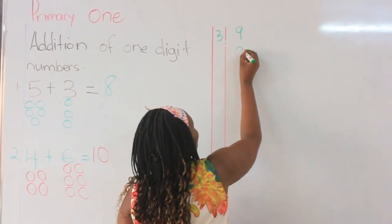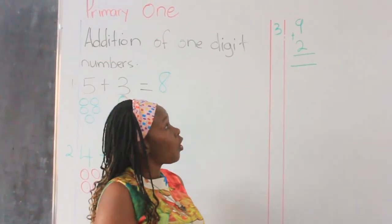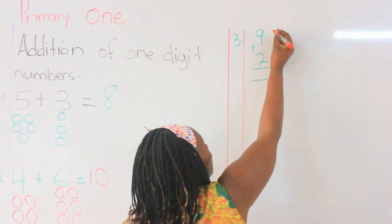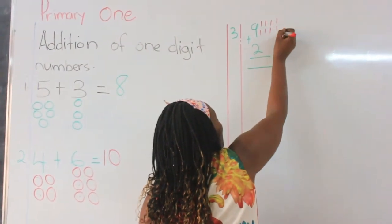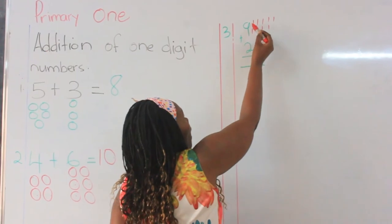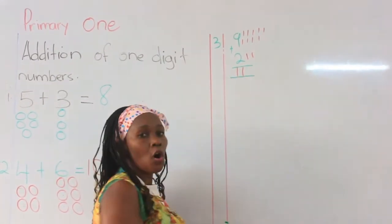We had nine plus two. I told you that this is the vertical arrangement. Look at the numbers and then draw balls or sticks. Our first number is nine. Let us draw the nine sticks: one, two, three, four, five, six, seven, eight, nine. The next number is two: one, two. Put them together: one, two, three, four, five, six, seven, eight, nine, ten, eleven. Then you write eleven in the equal sign.